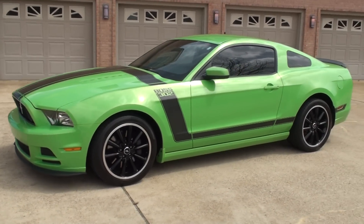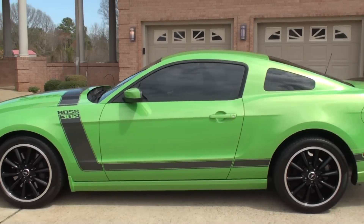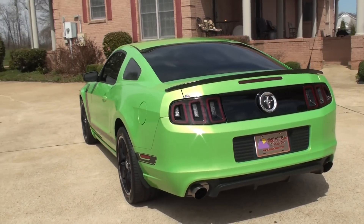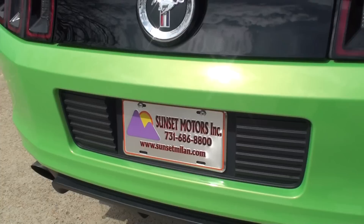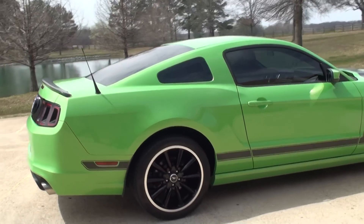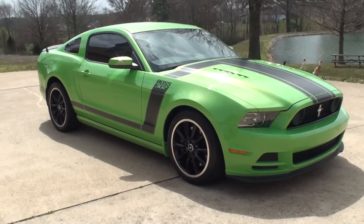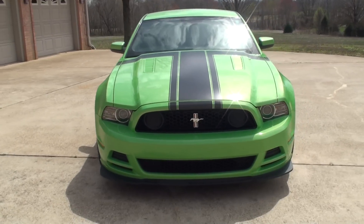If you're looking for a nice street-legal race car in excellent condition, this should do it. We do have very competitive financing available with low interest rates and good terms. To see if this Boss 302 is still for sale, go to my website, sunsetmotors.com. If it's on the website, it's for sale; if not, it's already sold. Worldwide shipping is also available to get a shipping quote. If you have any other questions, you can call me anytime — toll-free at 866-933-4680. Thank you for watching.